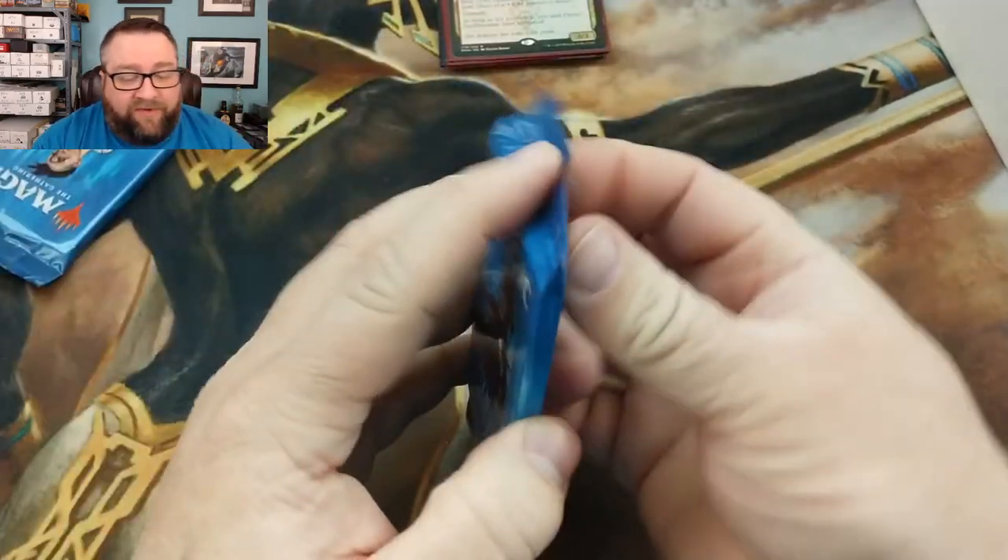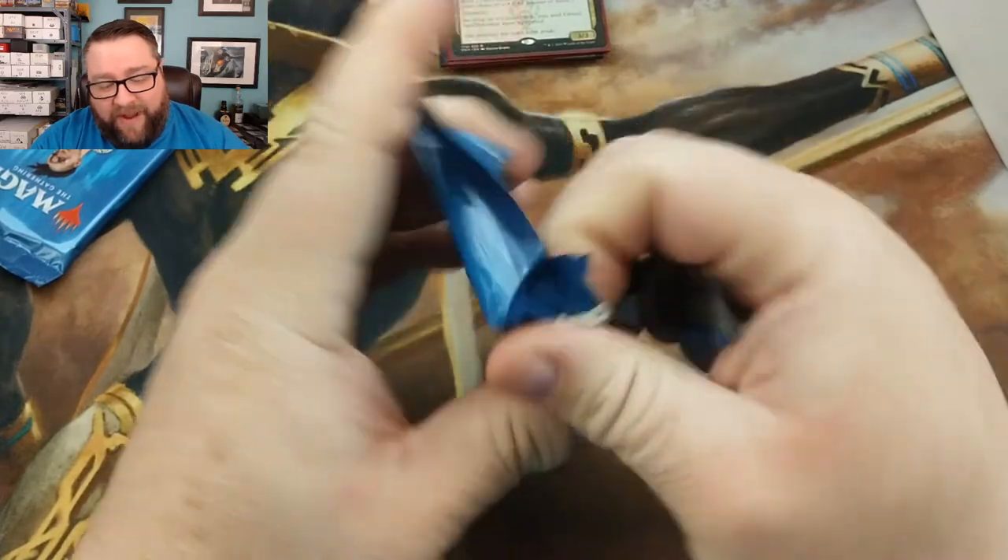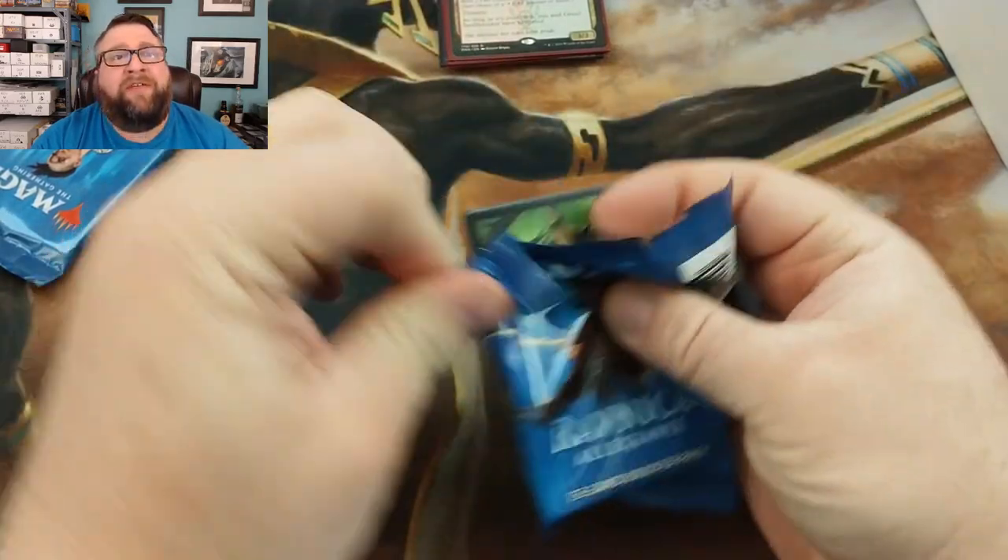For the foil basic we got a Lorwyn Forest — nice, good hit on that. The random foil is a foil Memorial to Genius — not too bad on that either. A Reliquary Tower for our common or uncommon. For the rares: first rare is Rix Maadi Reveler — fun stuff right there — and our next one is Gruul Spellbreaker. I've seen more than a few decks on Arena that run this and they can be some pretty wicked stuff.